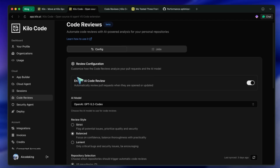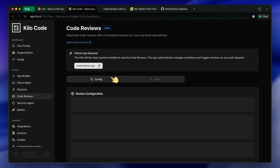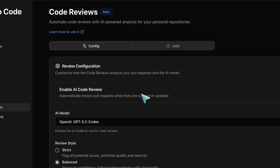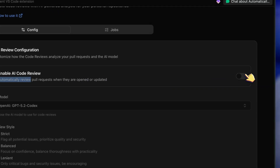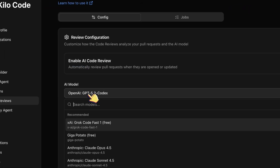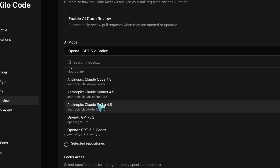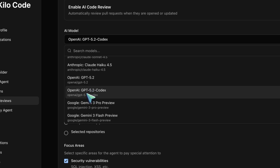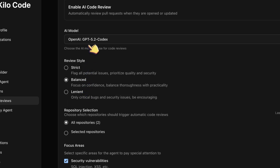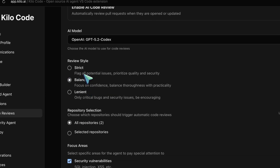Let me show you how to set this up. You go to your Kilo dashboard and find the review agent section — this can be in your personal dashboard or your organization dashboard if you're working with a team. First, you toggle the switch to enable automatic PR reviews. Then you select your AI model. I'd recommend GPT 5.2 Codex — it found two critical issues that every other model missed, including a synchronous file write operation blocking the Node.js event loop and a task search endpoint returning all system tasks instead of just user-specific data.